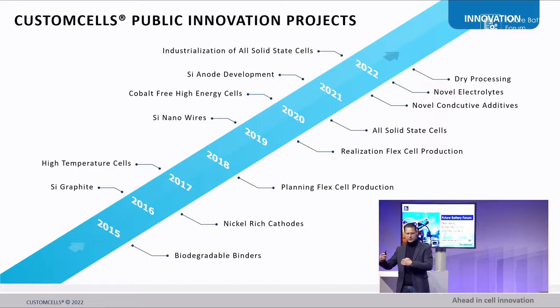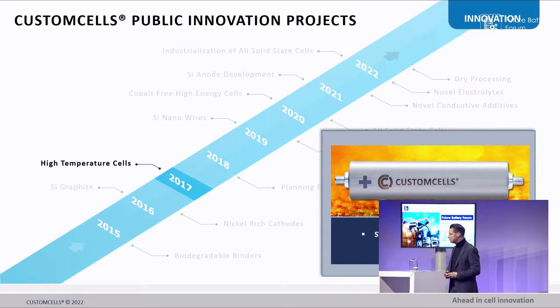Let's look back at what happened throughout the last eight years. I'll take a few examples to show how innovations actually work. One has just been mentioned by the previous presenter: high performance, high temperature cells.